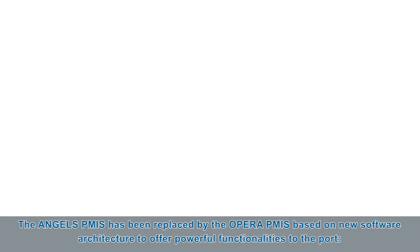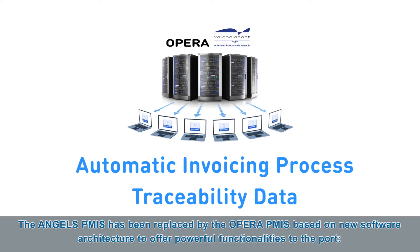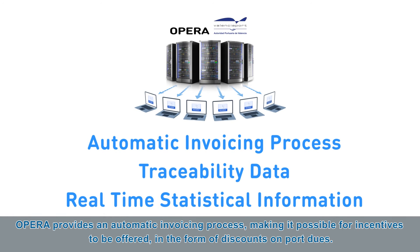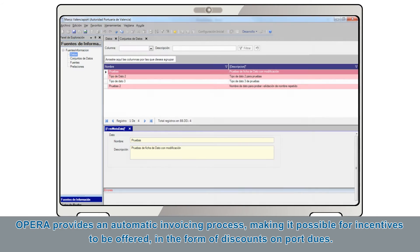The ANGELS PMIS has been replaced by the OPERA PMIS, based on new software architecture to offer powerful functionalities to the Port. OPERA provides an automatic invoicing process, making it possible for incentives to be offered in the form of discounts on port use.